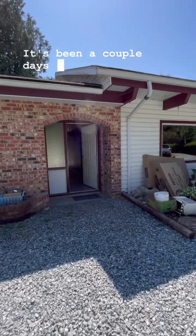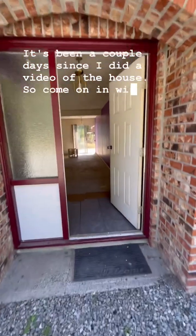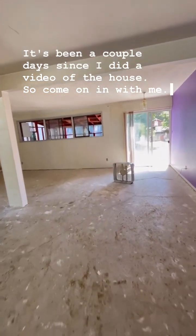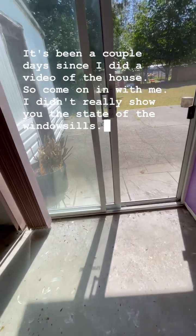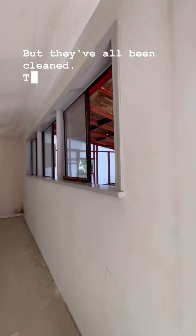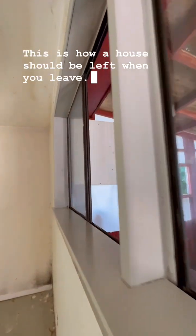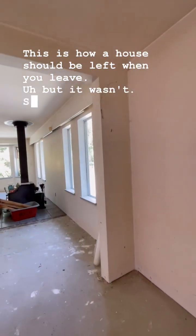It's been a couple days since I did a video of the house, so come on in with me. I didn't really show you the state of the windowsills, but they've all been cleaned. This one was the worst — look at it. This is how a house should be left when you leave, but it wasn't, so what can you do.